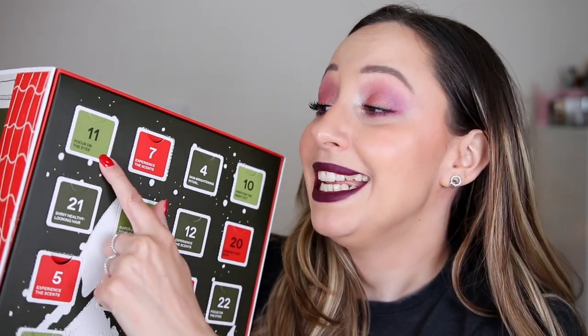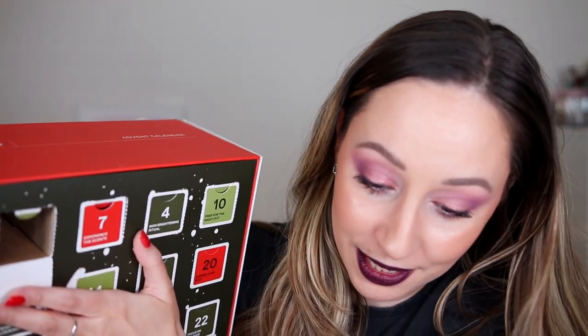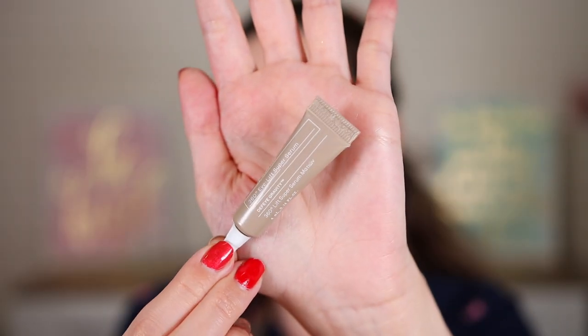Door number eleven says 'focus on the eye' — I'm going to say mascara. The product flew out of the advent calendar! This is the Black Pine 360 Eyelift Super Serum, and we have four milliliters. Why so many tiny products? I hope we can find at least a full size — something with more milliliters.